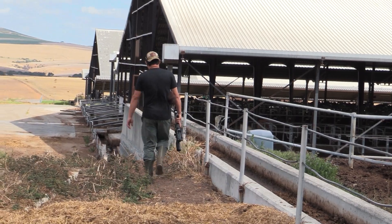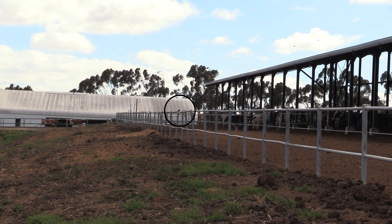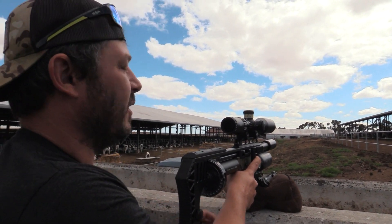At this stage I spotted a starling — and that's an opportunity you don't let go. Down he goes, starling about 50 meters.